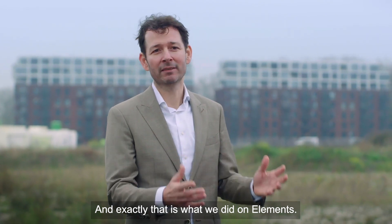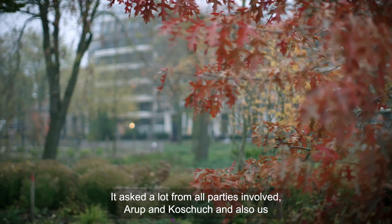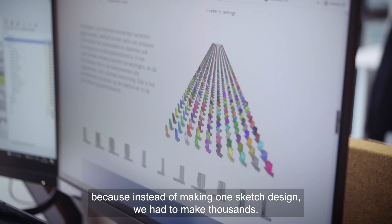And exactly that is what we did on Elements. It asked a lot from all parties involved — Arab, Koshug, and also us — because instead of making one sketch design, we had to make thousands.